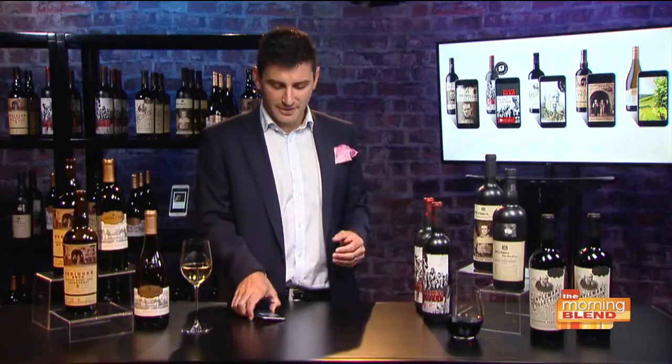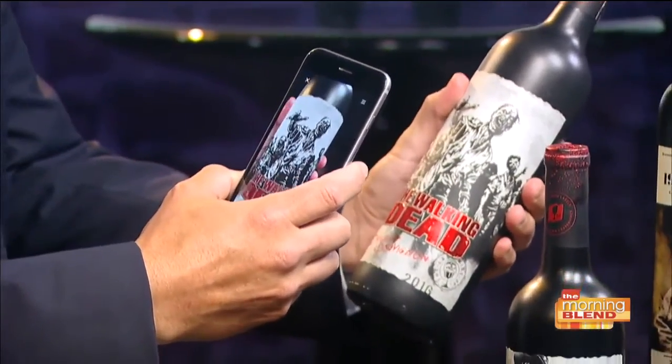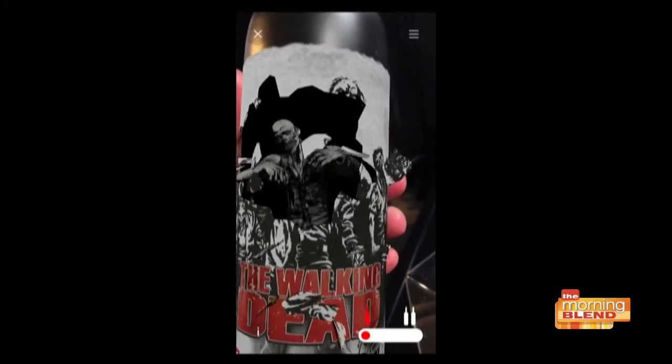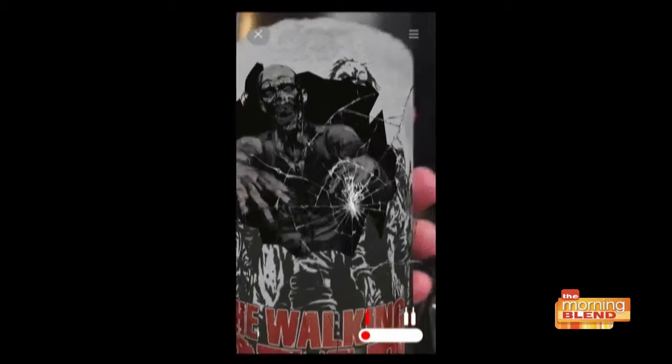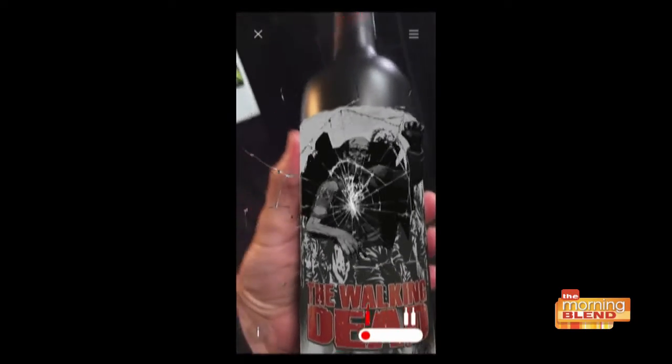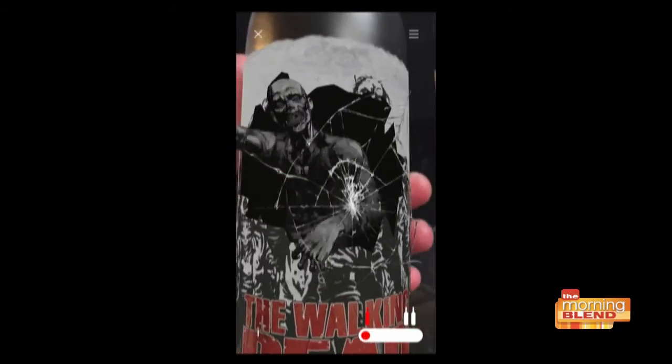It's really simple to use. All you have to do is go to iTunes or Google Play, download the Living Wine Labels app, follow the prompts, and then just hold your phone over the label. Oh my goodness! As you can see, what a fun, engaging piece for all the Walking Dead fans out there — there's an army of them.